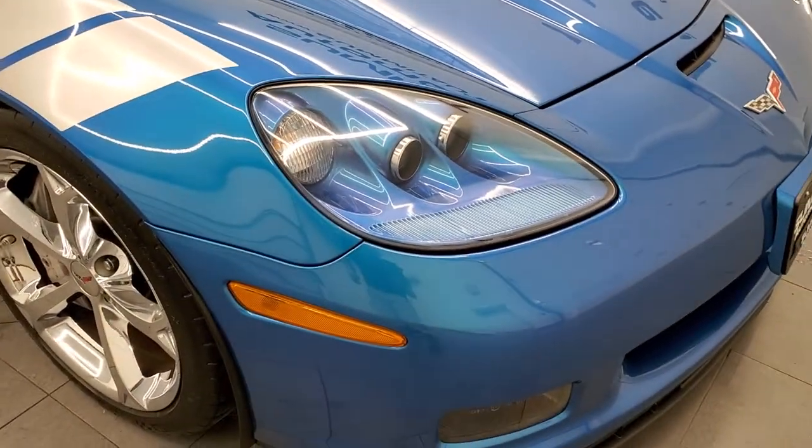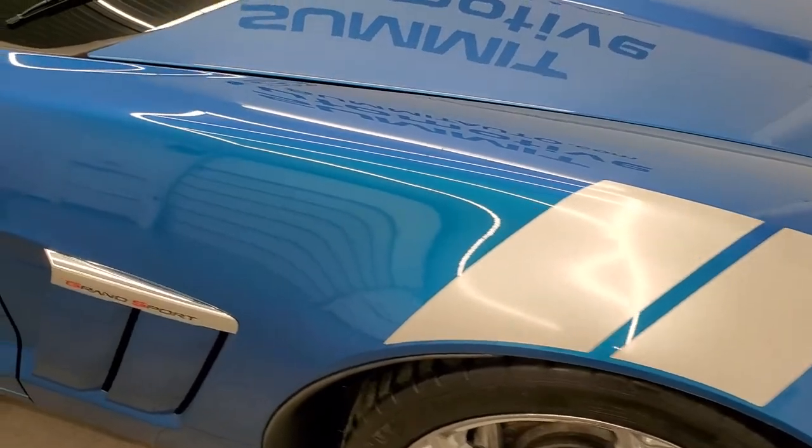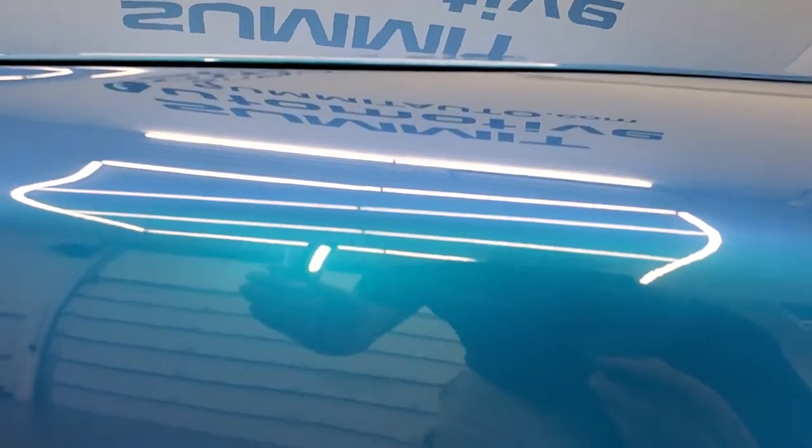But I saw this color come in and I just had to get a video of it. I want to show the color here — Jetstream Blue. Hopefully you can see that metal flake on there. Turn your HD capabilities on for that.